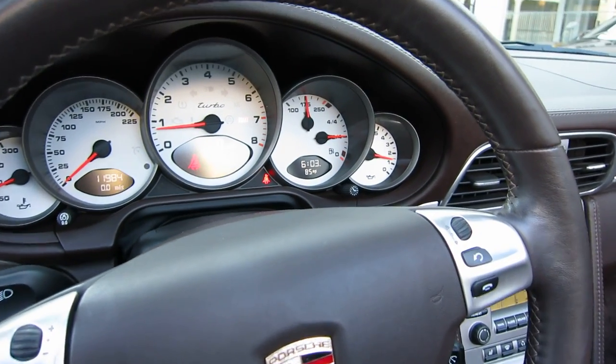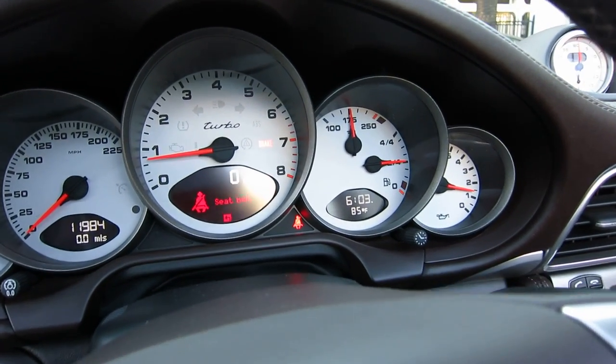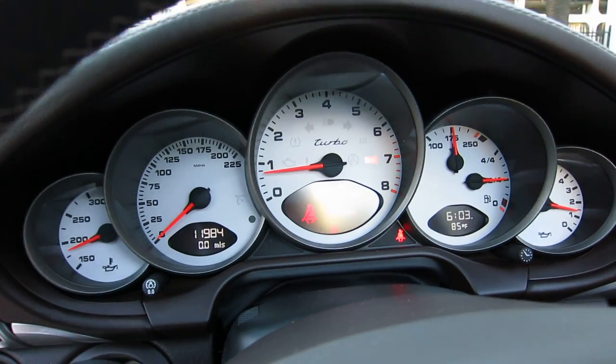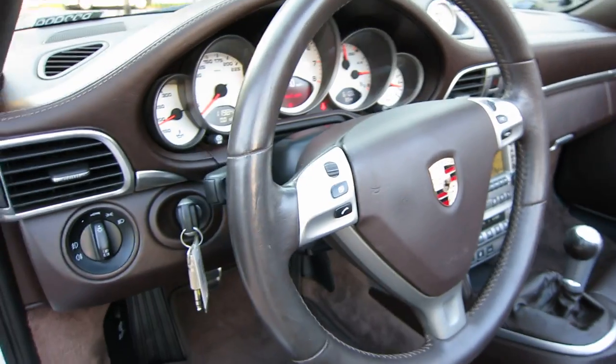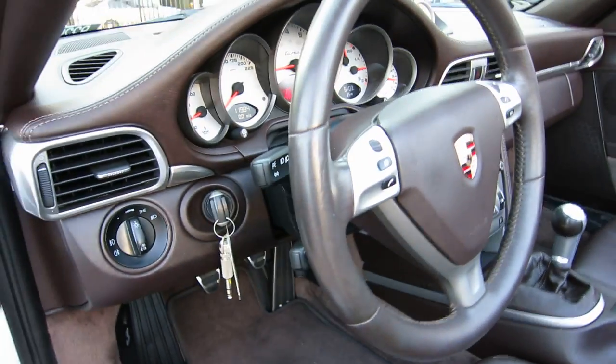The Sport Chrono package enables an overboost mode which produces quite a bit more torque than standard. If you're looking at a turbo and it doesn't have Sport Chrono package, you're really kind of missing out on that one.